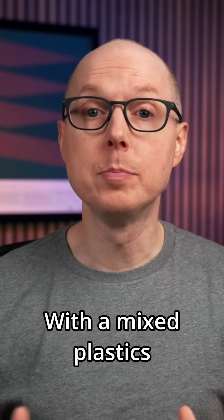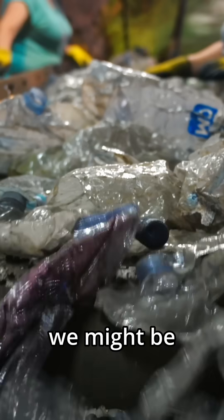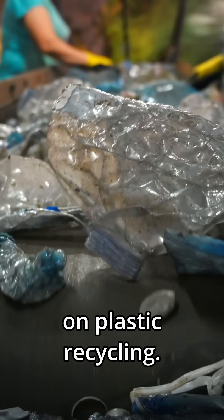With a mixed plastics blowtorch and a poly-cotton blend munching enzyme, we might be closer than ever to closing the loop on plastic recycling.